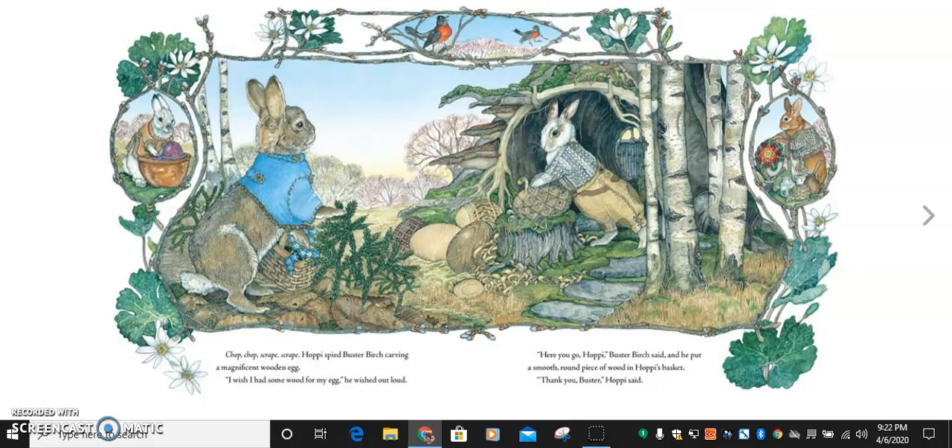Chop, chop, scrape, scrape. Hoppy spied Buster Birch carving a magnificent wooden egg. I wish I had some wood for my egg, he wished out loud. Here you go, Hoppy, Buster Birch said, and he put a smooth, round piece of wood in Hoppy's basket. Thank you, Buster, Hoppy said.